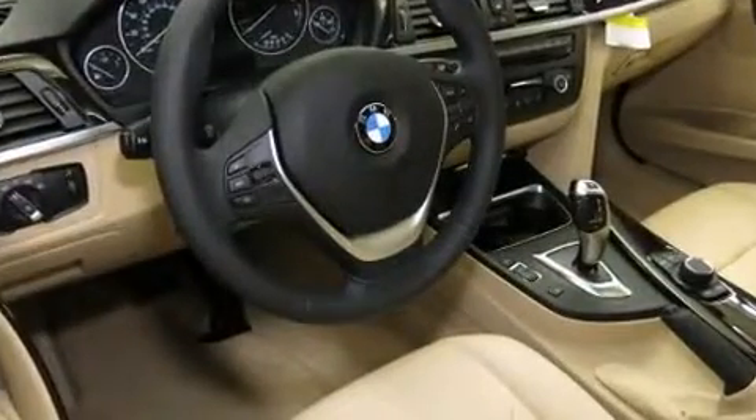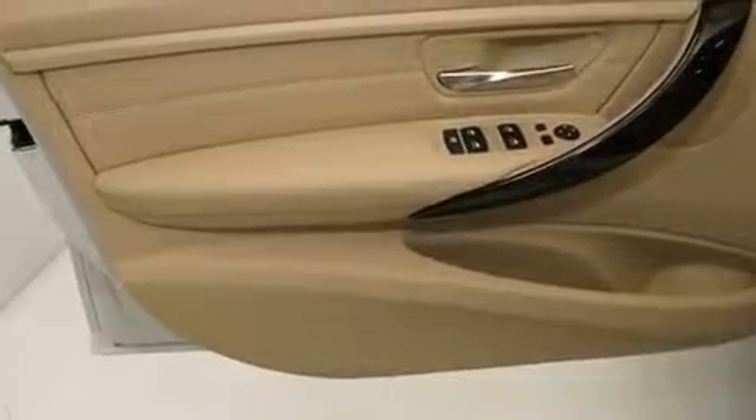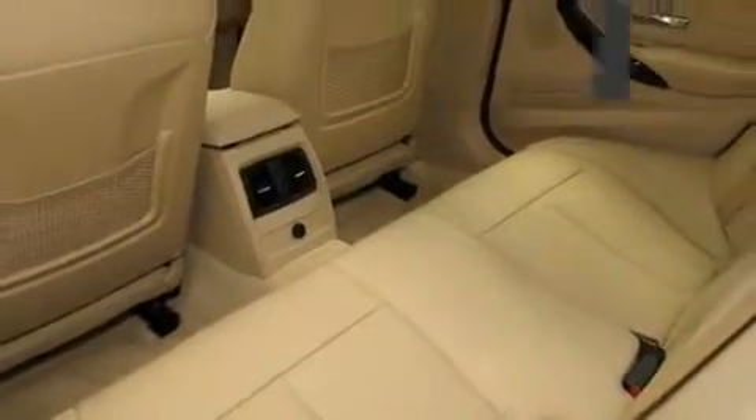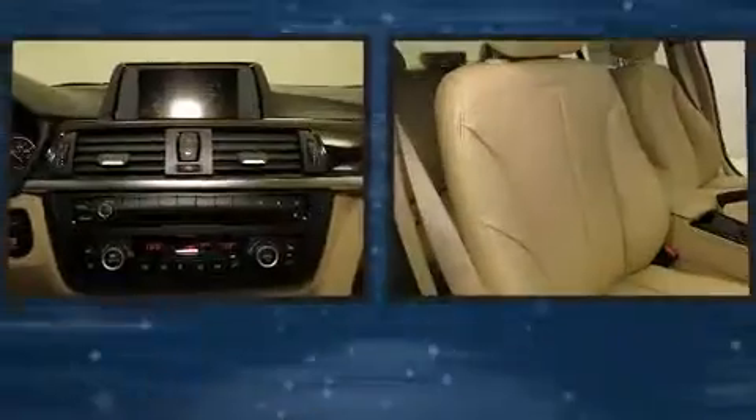BMW ensures the safety and security of its passengers with equipment such as head curtain airbags, front and side impact airbags, traction control, brake assist, anti-whiplash front head restraints, ignition disabling, an emergency communication system, and four-wheel disc brakes with ABS.